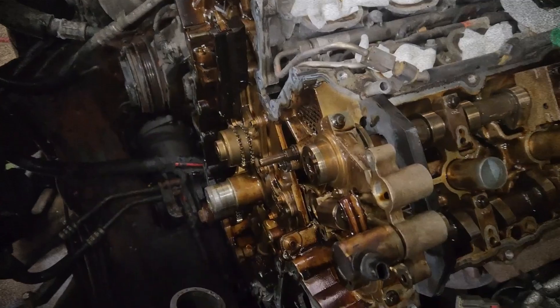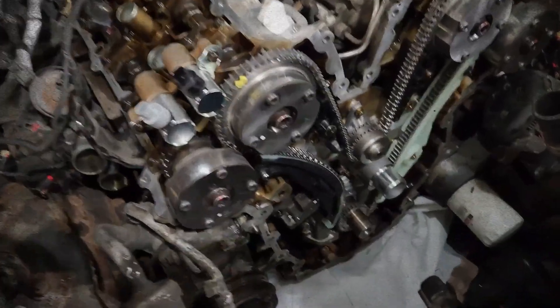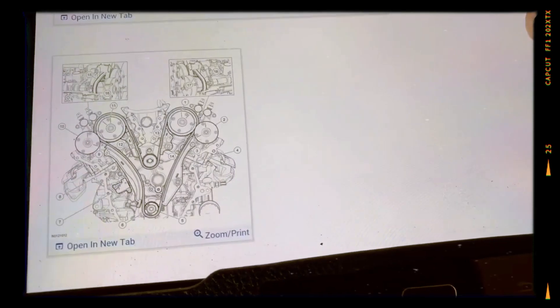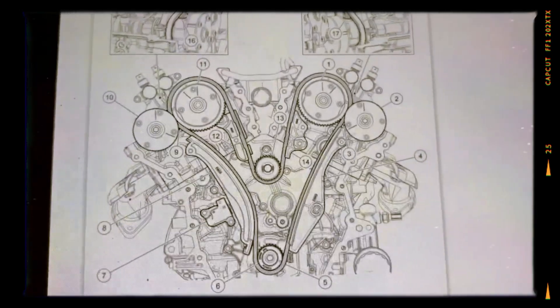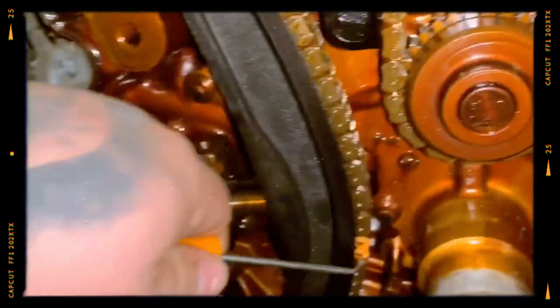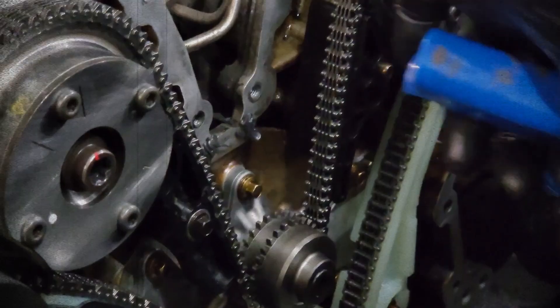Timing chain stretch: first-gen engines from 2010 to 2014 suffer from premature timing chain wear. Symptoms include a cold start rattle, misfires, check engine lights and code P0016. Neglecting oil changes accelerates the problem. A full timing chain kit replacement is costly, but often necessary to avoid engine failure.